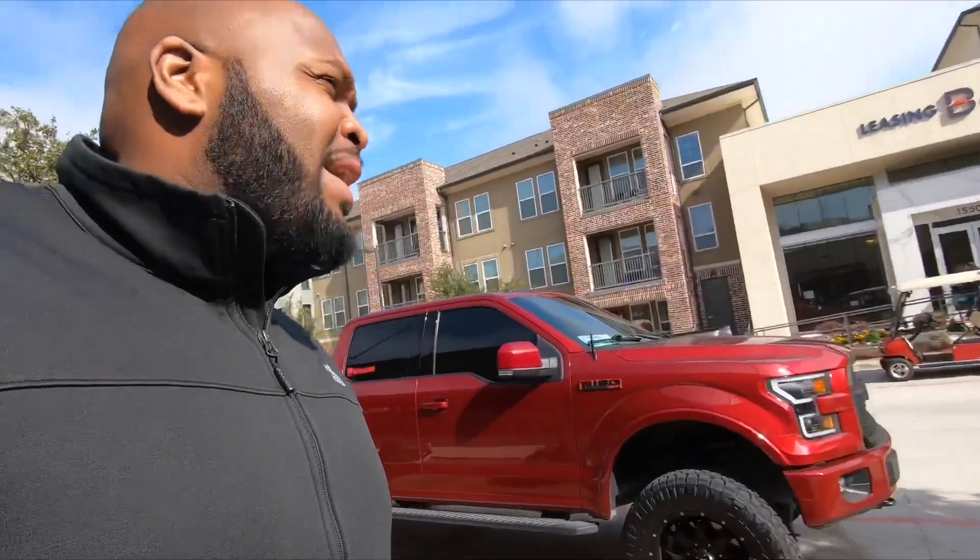Hey, what's up everybody, it's your boy Q. Thank y'all for tuning in and coming to kick it with me today. Today is going to be kind of a chatty video — I apologize, no action like that — but I'm actually about to sum up the three tunes and basically decide and tell y'all my opinion on which ones to get.